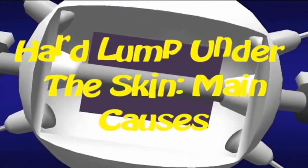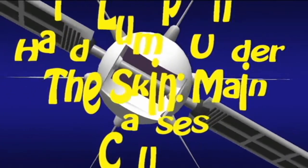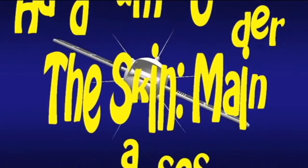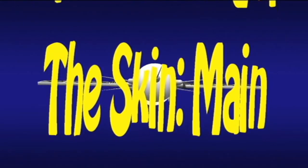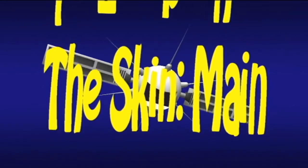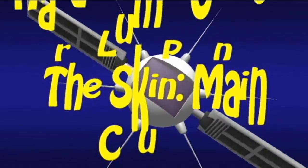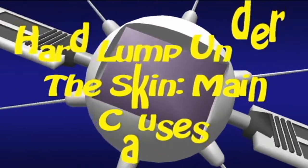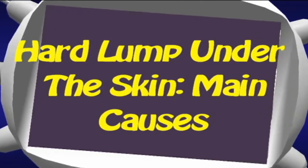Hard Lump Under the Skin: Main Causes. Discovering a hard lump under the skin can be alarming, but is it really a cause for concern? Several factors can cause lumps under the skin and they are usually treatable. In this video, we cover different types of non-cancerous hard lumps under the skin, their causes, and when to see a doctor.